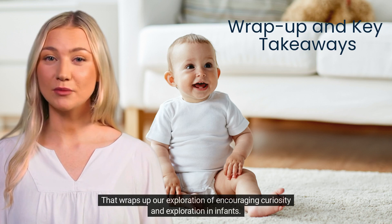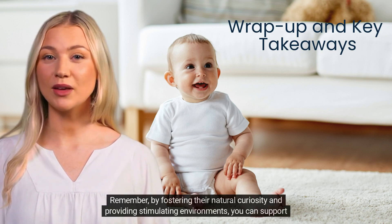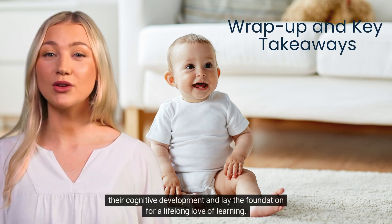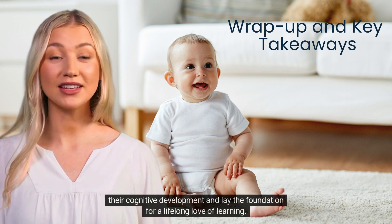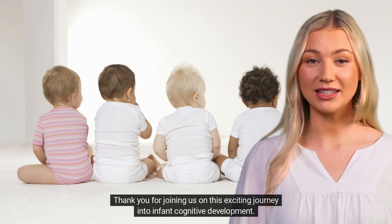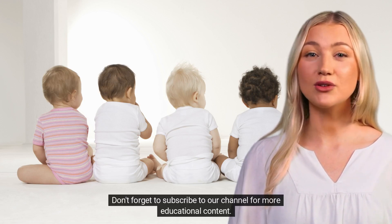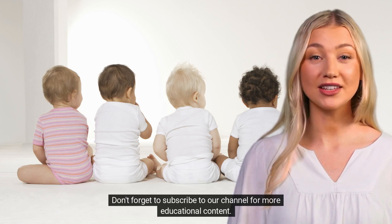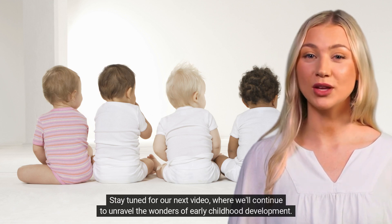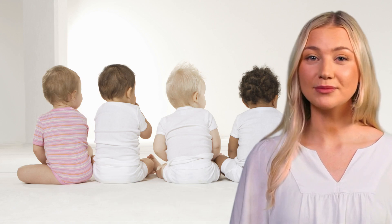That wraps up our exploration of encouraging curiosity and exploration in infants. Remember, by fostering their natural curiosity and providing stimulating environments, you can support their cognitive development and lay the foundation for a lifelong love of learning. Thank you for joining us on this exciting journey into infant cognitive development. Don't forget to subscribe to our channel for more educational content. Stay tuned for our next video, where we'll continue to unravel the wonders of early childhood development. Until then, keep nurturing those curious minds!